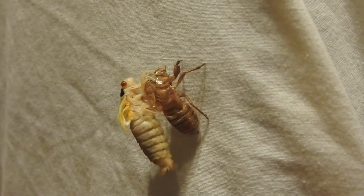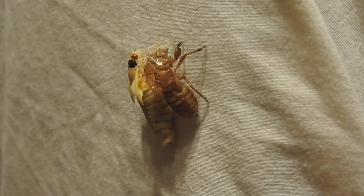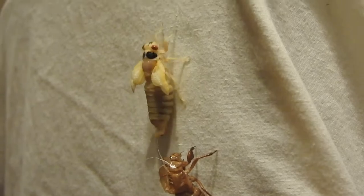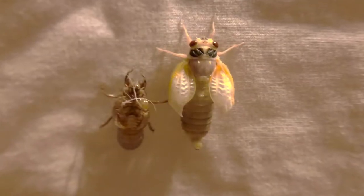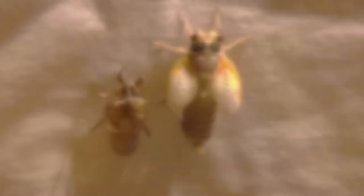Once all but the very tip of their body is pushed through, they'll reach forward to grab back onto the surface and pull the rest of their abdomen out. The freshly enclosed adult now needs to expand its wings by pumping hemolymph — essentially insect blood — through its wing veins and wait for the exoskeleton to harden. As it hardens, its color will darken and its wings will change in shape from flat to tent-like. You should be careful to never disturb an insect while it's molting or while its cuticle is still soft, as this is when they're most fragile.